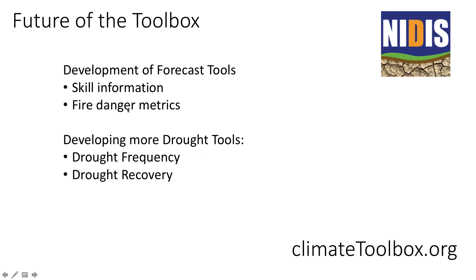That ends my presentation. Thank you. Thanks so much, Catherine. And now we're going to hear from Jeff Marty about how he in the state of Washington uses the Climate Toolbox in drought monitoring.